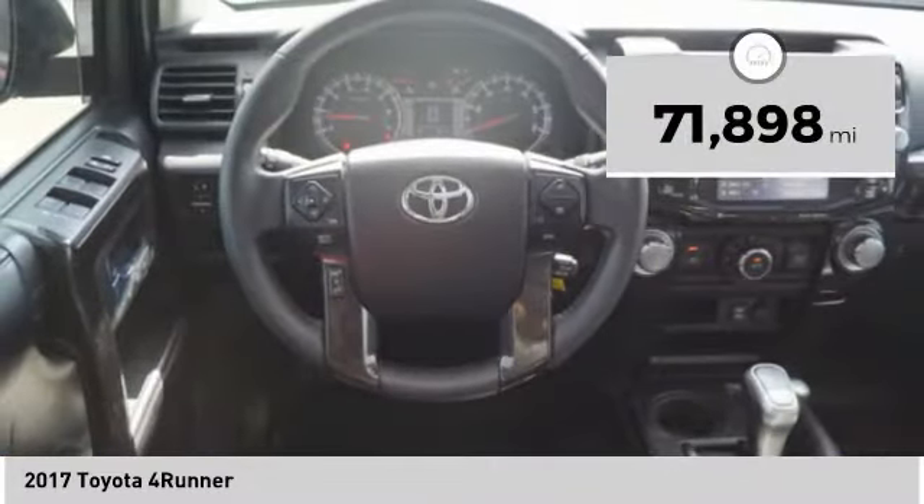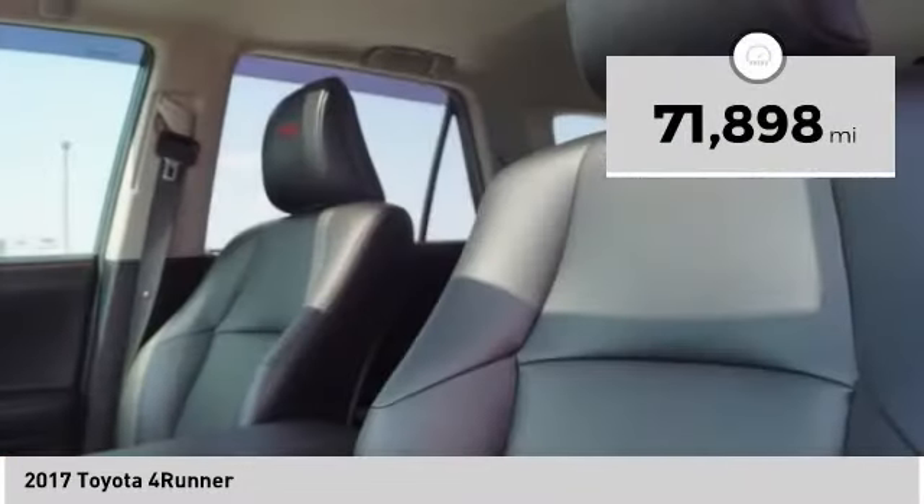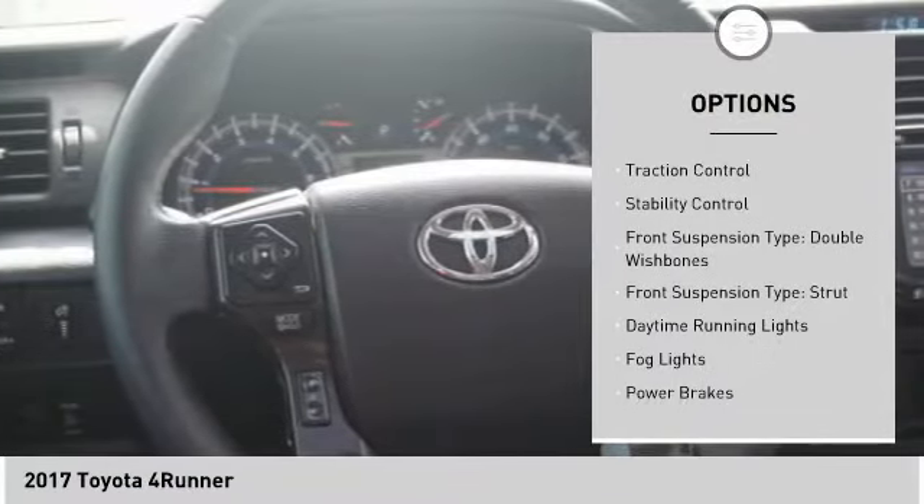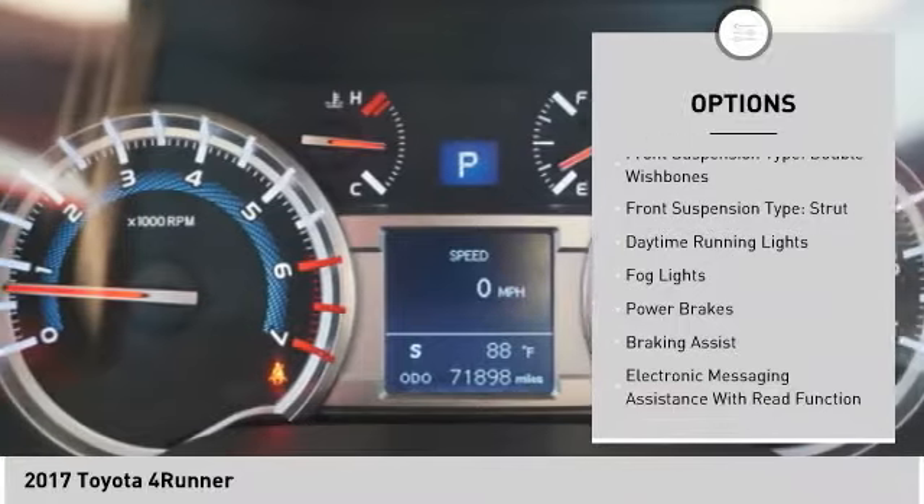This vehicle has less than 75,000 miles. Here are some of this vehicle's great options: power windows with safety reverse, roof rails, traction control, and stability control.